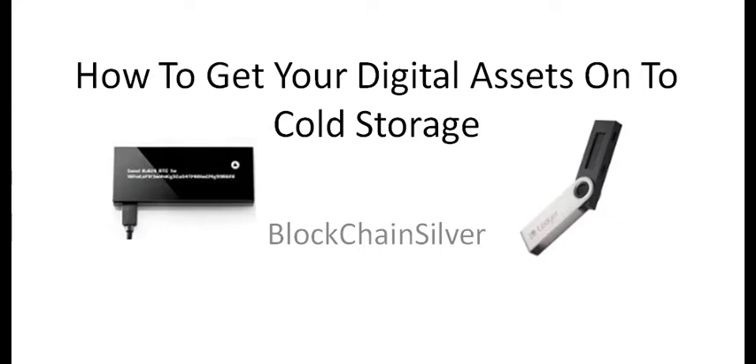Hello and welcome to Blockchain Silver, the place where we analyze what in the world is going on in crypto. Today we're going to talk about how to get your digital assets onto cold storage.